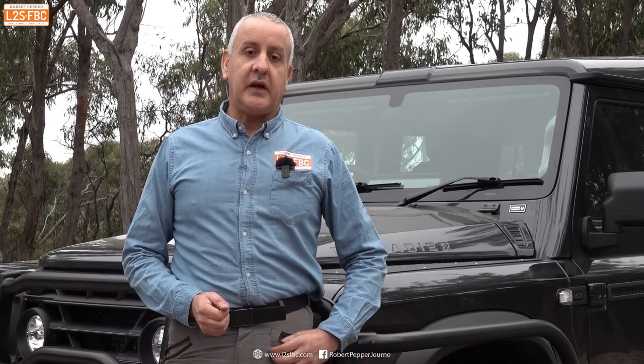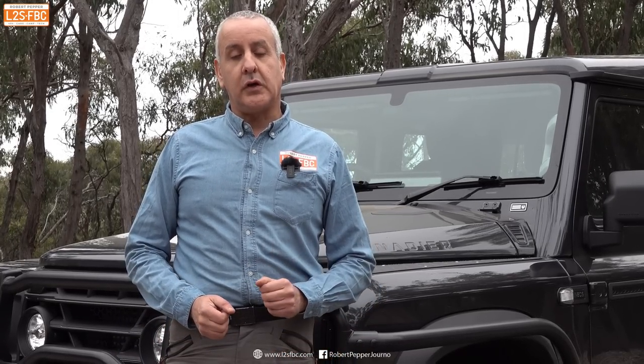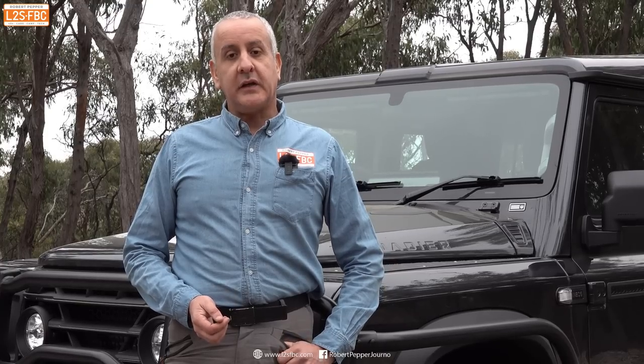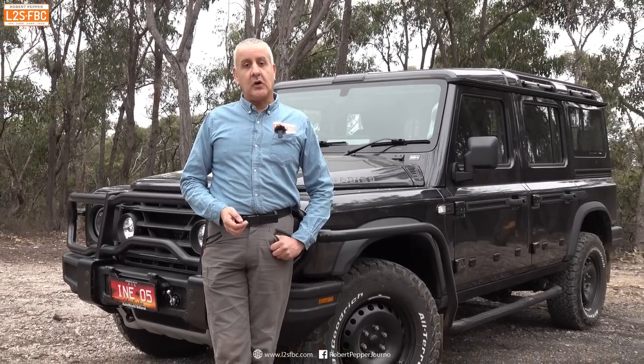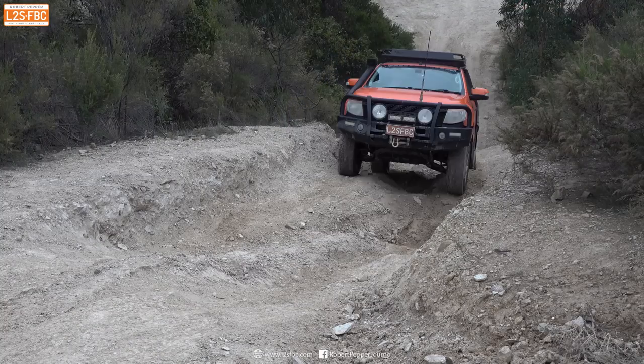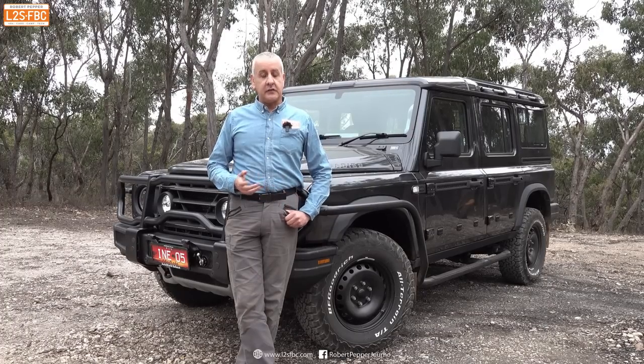This is the Ineos Grenadier, and in this video I'm going to be doing a quick look — not really a full review — of its off-road capabilities. I'm interested to see what it can and cannot do, some of the controls, etc. This vehicle is actually a private vehicle, not a press vehicle.